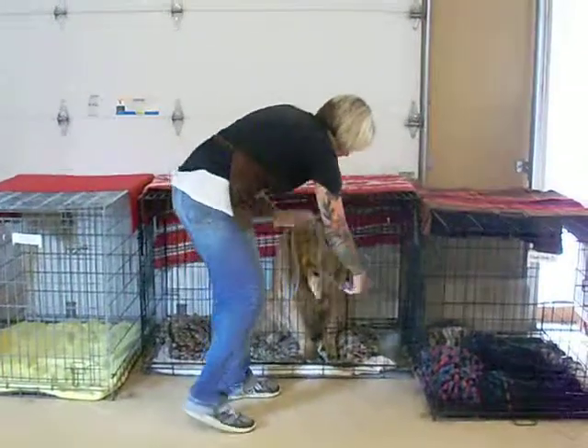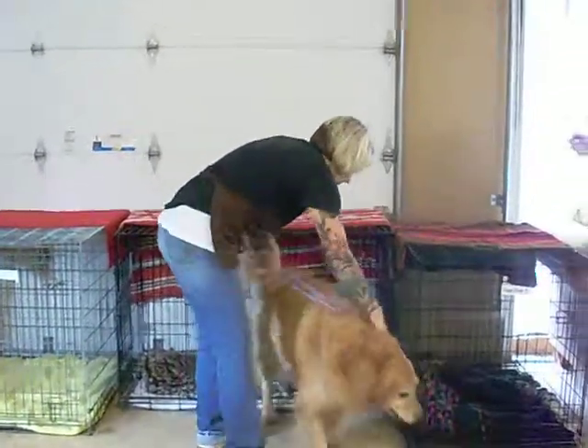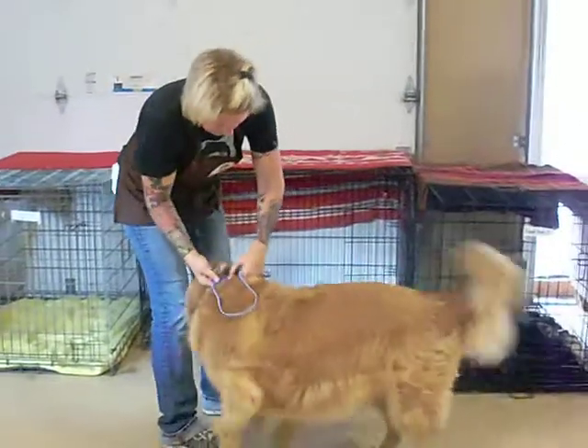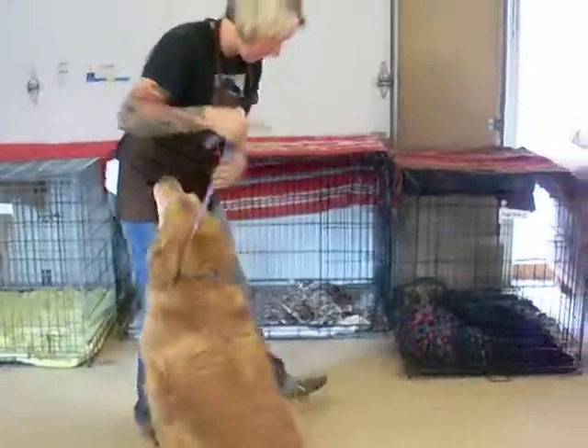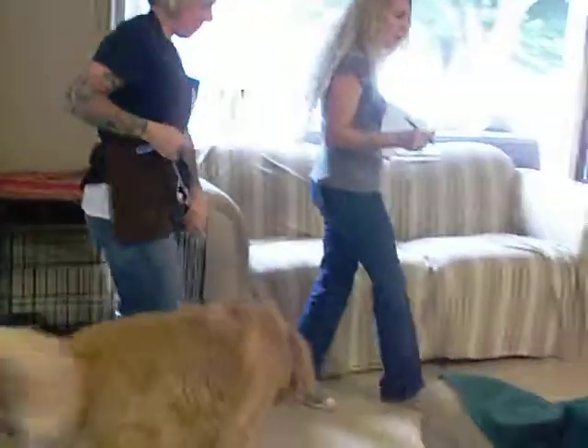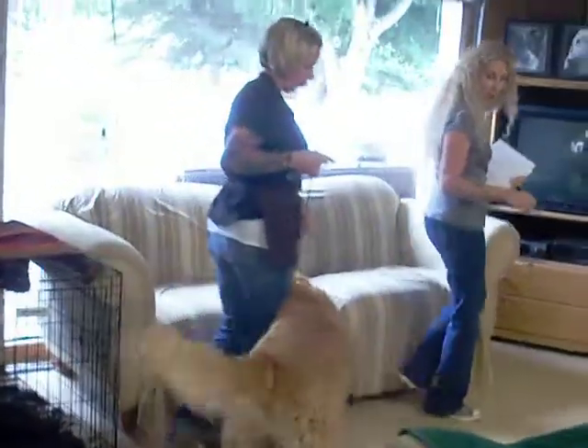Right now, Laura's going to take Murphy, who is our probably 25-pound overweight golden retriever staying with us at Indigo Ranch, over to the scale to weigh him. This is the first thing we do to establish how overweight the dog actually is.